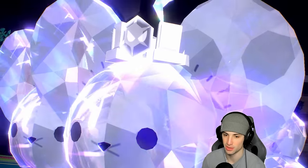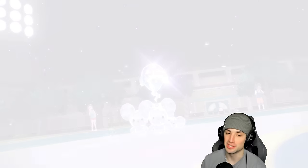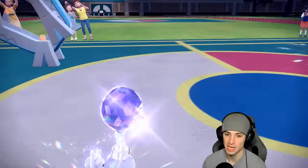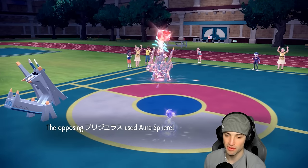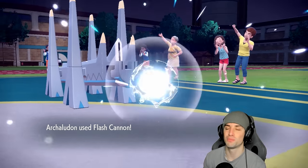Aura Sphere comes out here — it scared me, I thought we were dead to that. But luckily Archaludon has the Assault Vest! The Assault Vest actually saved us this game. Maushold uses Follow Me and Aura Sphere comes out — it does not affect Ghost-type Maushold. Next game, set, match — thanks for playing!